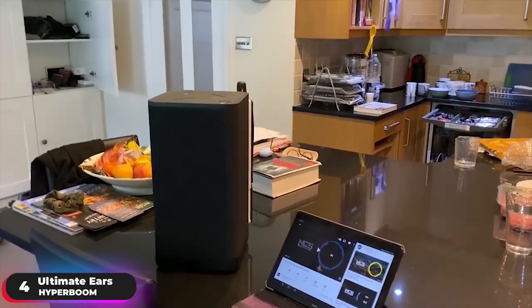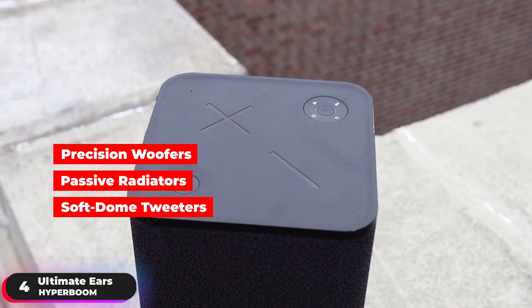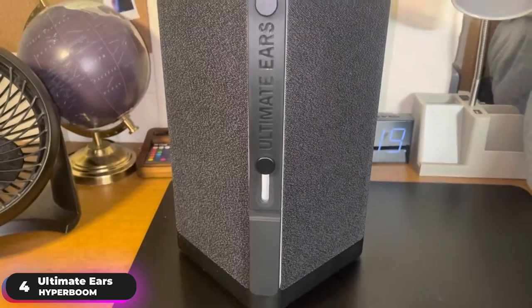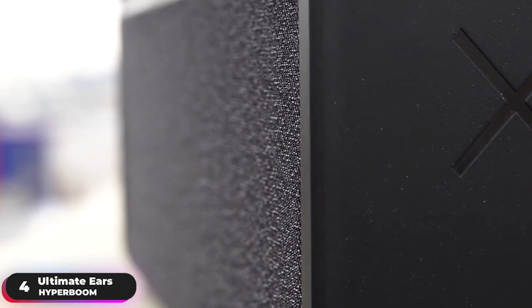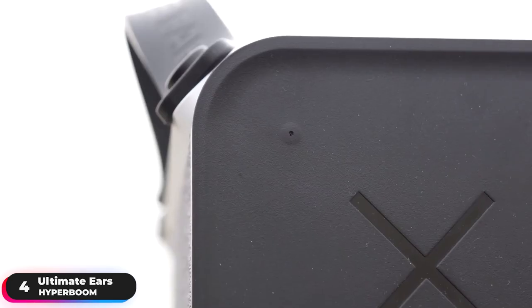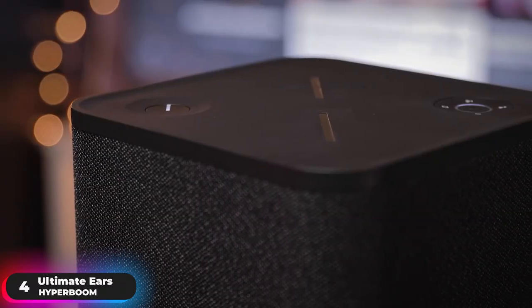Enjoy phenomenal dynamic range with powerful precision woofers, huge passive radiators, and soft dome tweeters that deliver a high-fidelity listening experience. Rocks supermassive sound wherever you take the speaker with the brainy adaptive EQ, which uses a built-in microphone to read the room and automatically bounce the sound until it's perfect for the space.